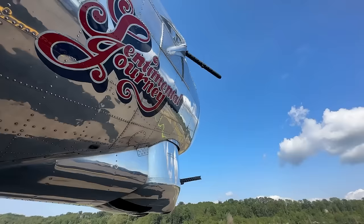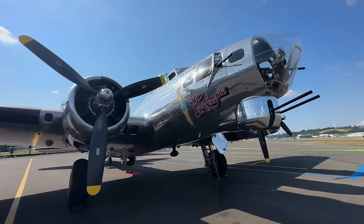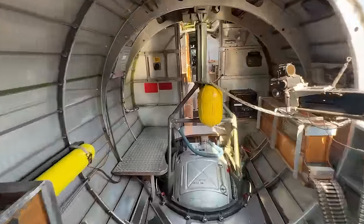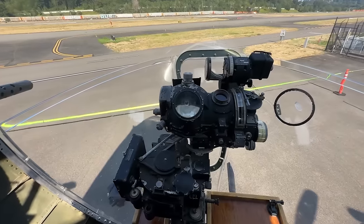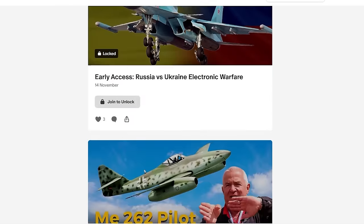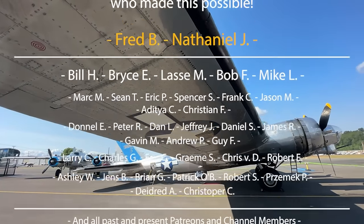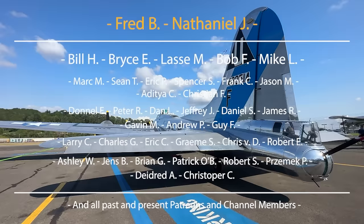This is Sentimental Journey, B-17G, operated by the Commemorative Air Force, Air Base Arizona. They're also offering living history flight experiences, so if you want to ride on a B-17, check them out in the description below. Big thank you to them for giving us access, and big thank you to the community, because inside the cockpit is 100% community funded via patrons and crowdfunders. Specific shout out to Nathan J for sponsoring this episode.